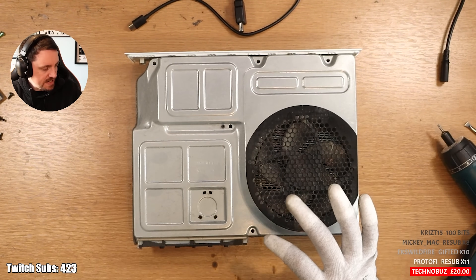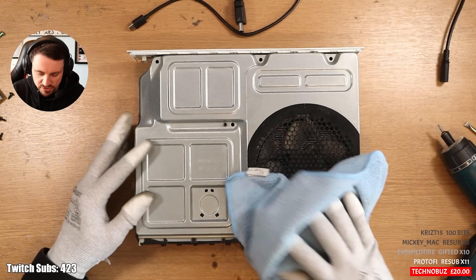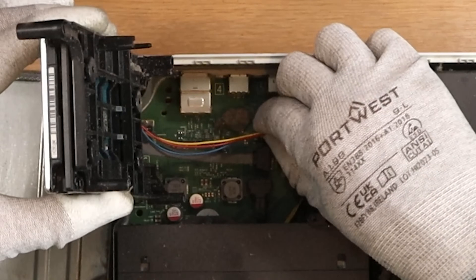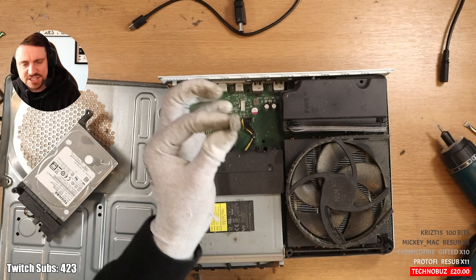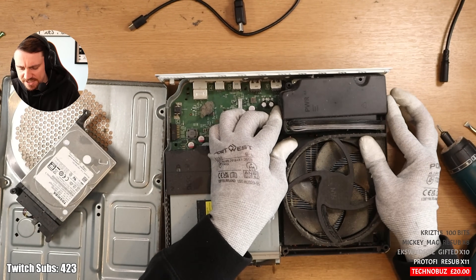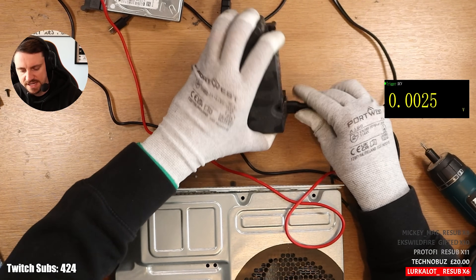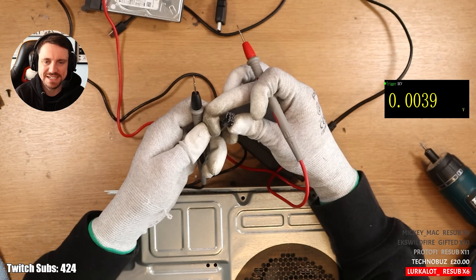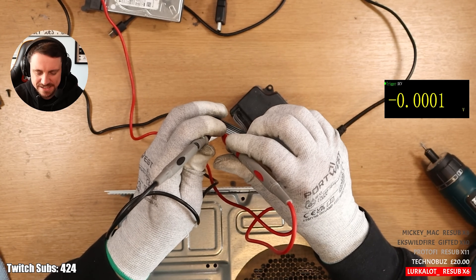What I should have done technically is only removed the PSU first to check that. I'm going to take out the PSU. That hard drive has seen better days. In DC voltage mode, I'm going to put it onto high speed so we can get a quick, accurate reading. I don't hear any crackles, so I'm actually thinking it's going to be this power supply. We have ourselves a dead power supply.